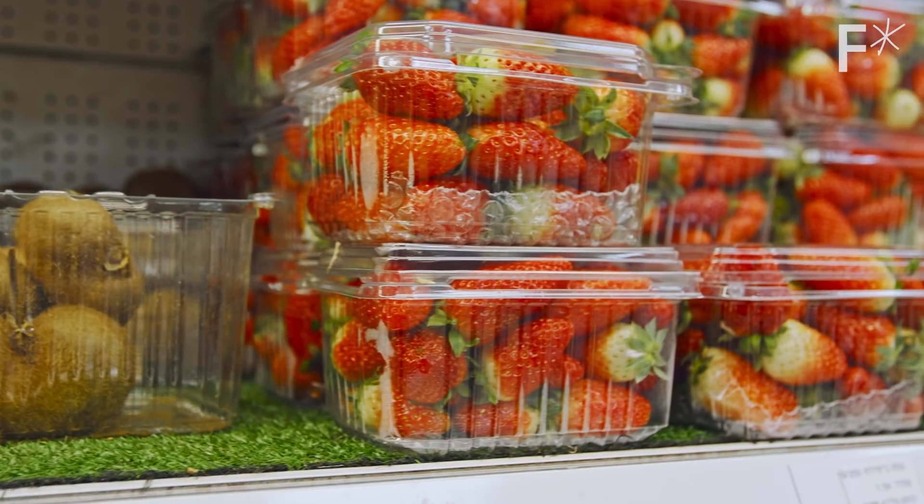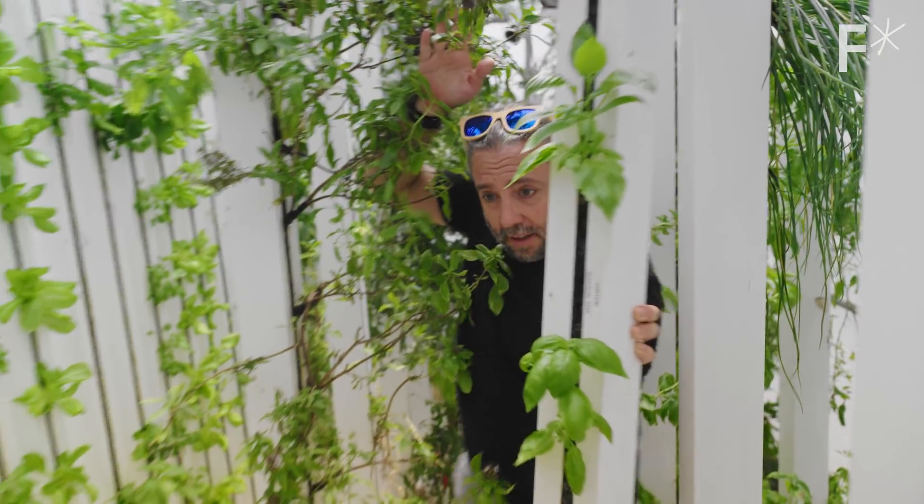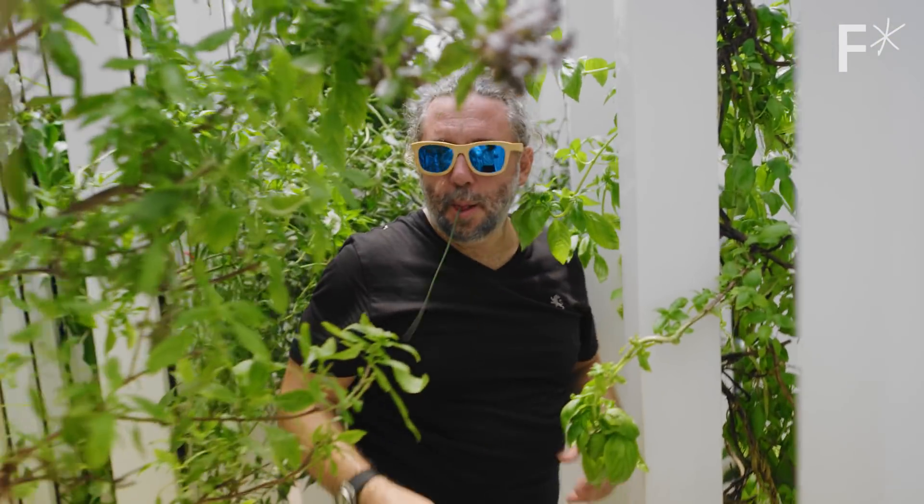People have a false sense of food security because we go to the grocery store and there's basically always food there. This is Mike Strait, and he's on a mission to reimagine the way we farm.